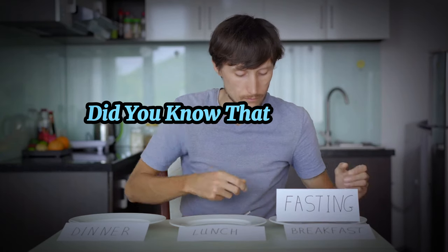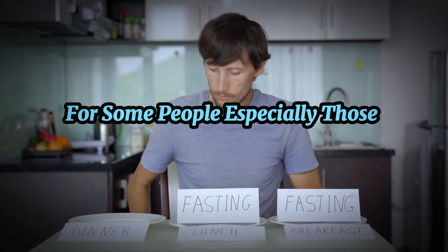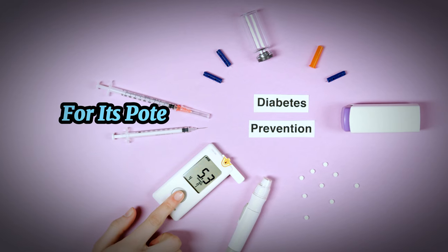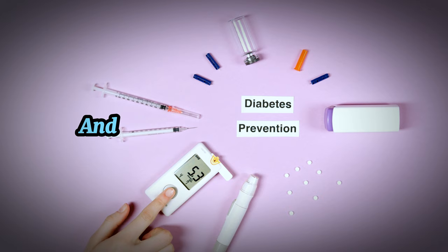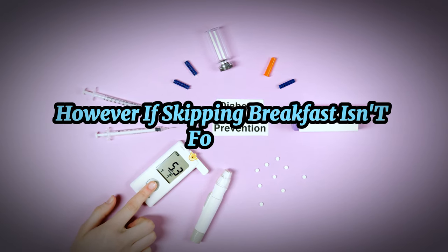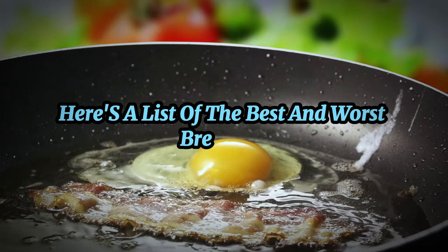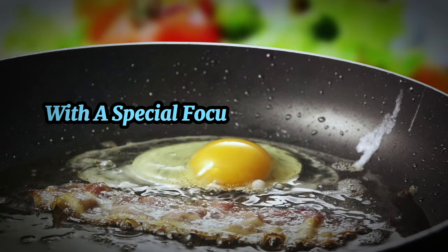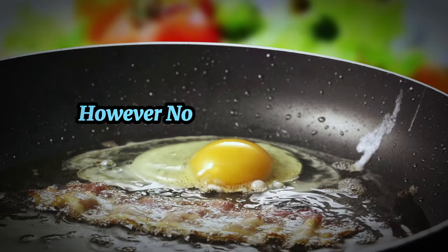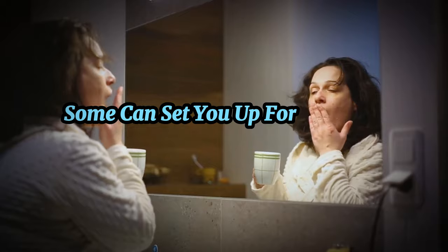First things first — did you know that skipping breakfast might actually be beneficial for some people, especially those managing diabetes? Intermittent fasting has gained popularity for its potential to improve blood sugar control and increase insulin sensitivity. However, if skipping breakfast isn't for you and you need a morning meal to kickstart your day, don't worry. Here's a list of the best and worst breakfasts for diabetics, with a special focus on the carnivore diet to help you make the best choices possible.